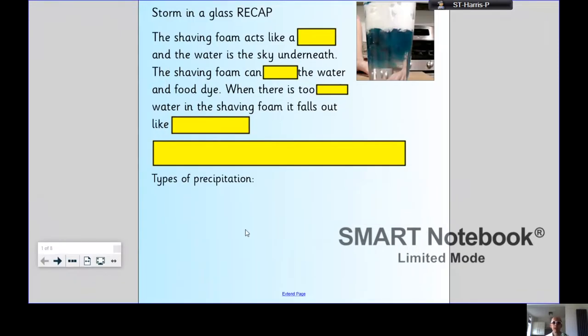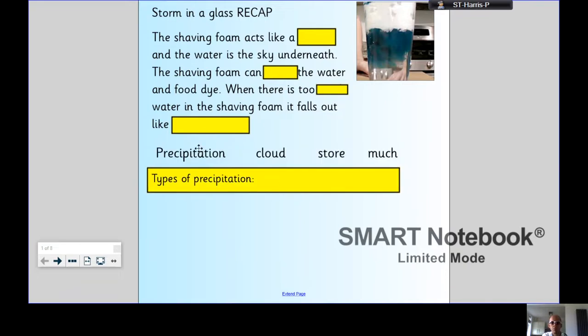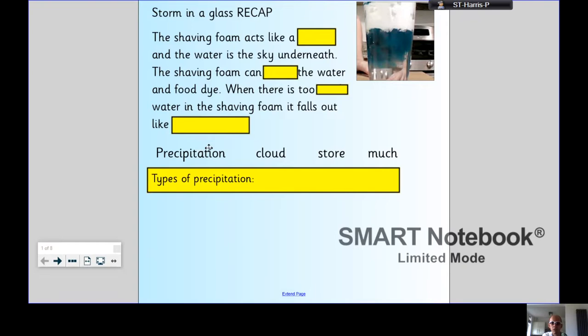So: Storm in a Glass. The shaving foam acts like a [blank] and the water is the sky underneath. The shaving foam can [blank] the water and food. When there is too [blank] water in the shaving foam, it falls out like [blank]. The words to fill in are: precipitation, cloud, store, and much.